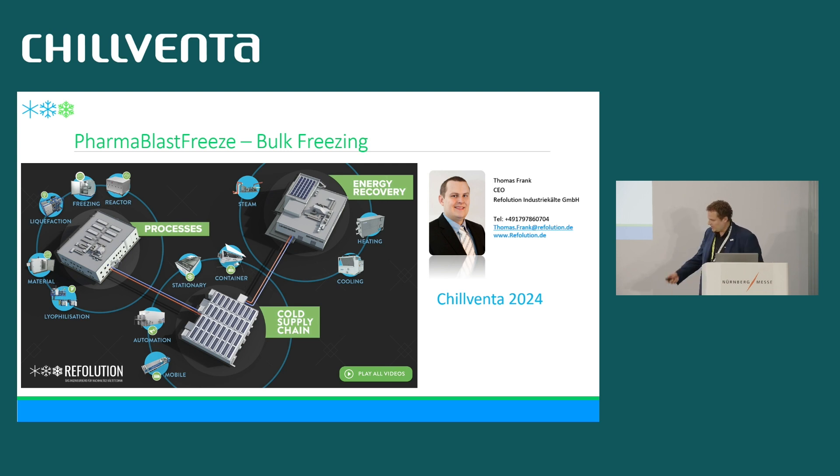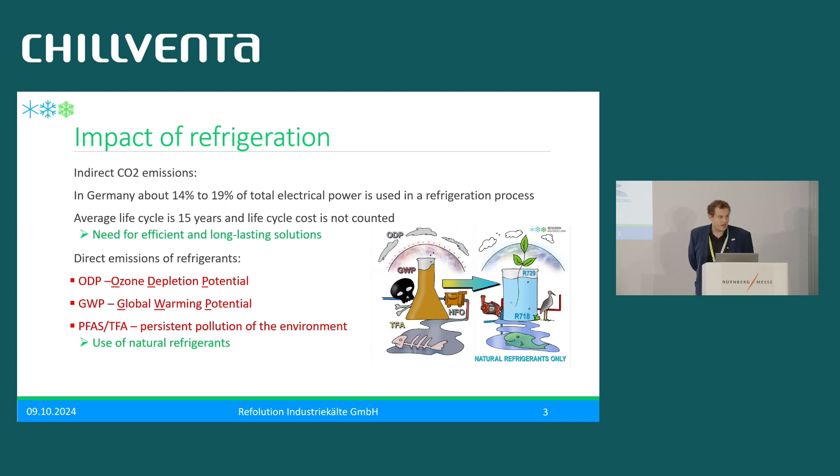Before we go into detail, our motivation as a company developing new processes is the impact of refrigeration. We focus on three pillars: first, the high energy demand — in Germany, and similarly globally, up to 19% of electrical power goes into refrigeration equipment, and this is increasing as heat pumps are also refrigeration machines. Second, these machines are often not very reliable or long-lasting. Third, there is the impact of direct emissions — we want direct solutions with no refrigerant leakage at all.